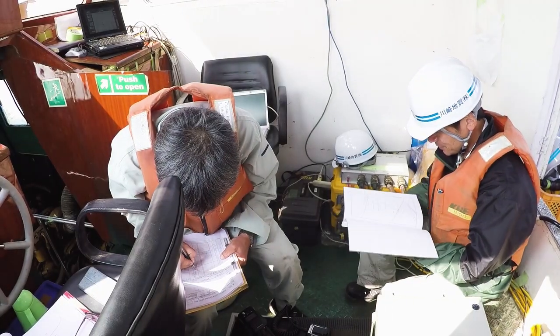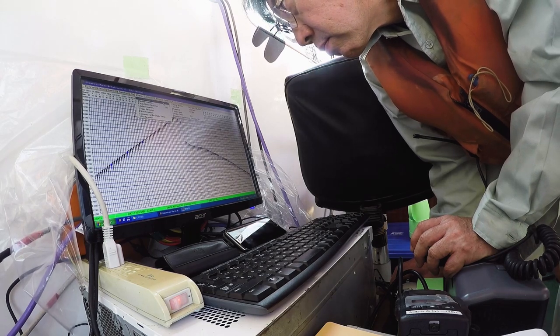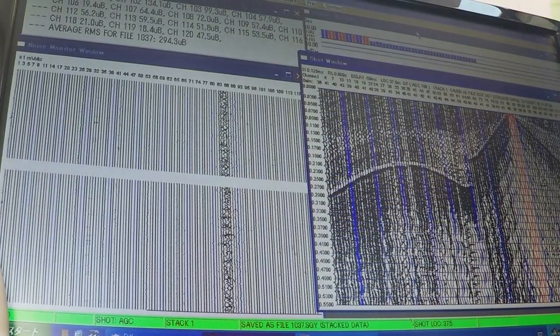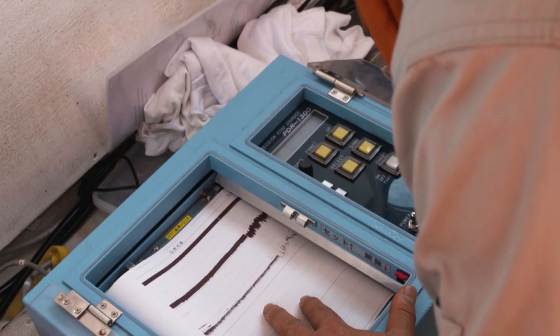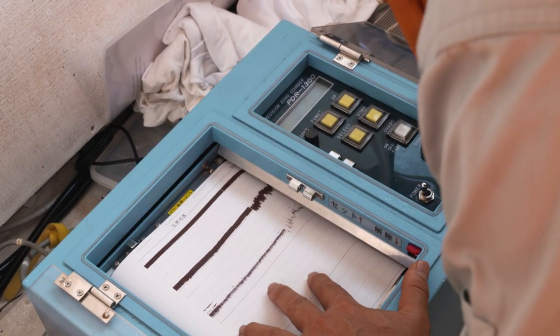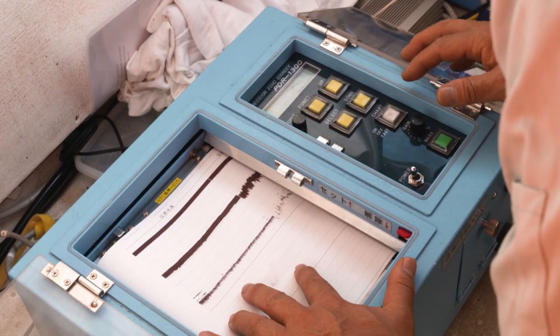The geophysicist on board the survey ship monitors and controls the quality and accuracy of the data signals being received. For accurate determination of seabed profile and for processing of seismic data acquired along the survey lines in the seabed, a bathymetric survey has been carried out along the seismic lines prior to seismic data acquisition.